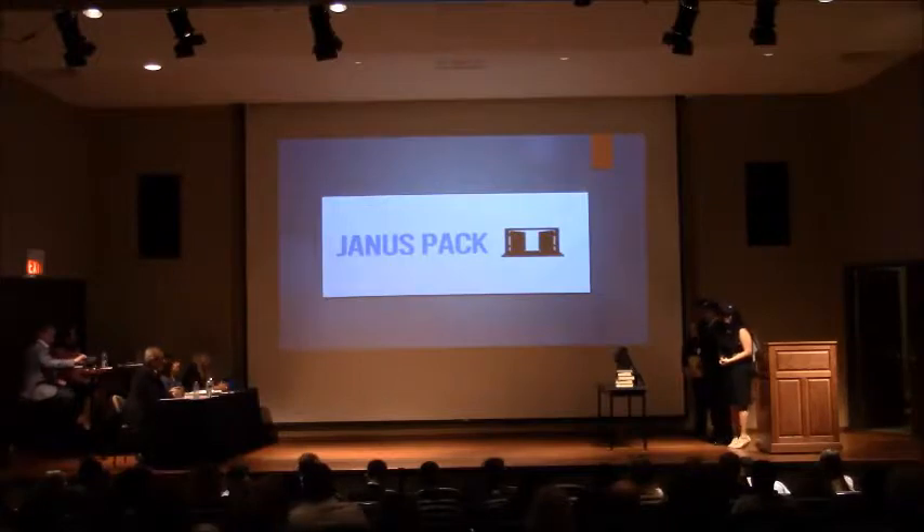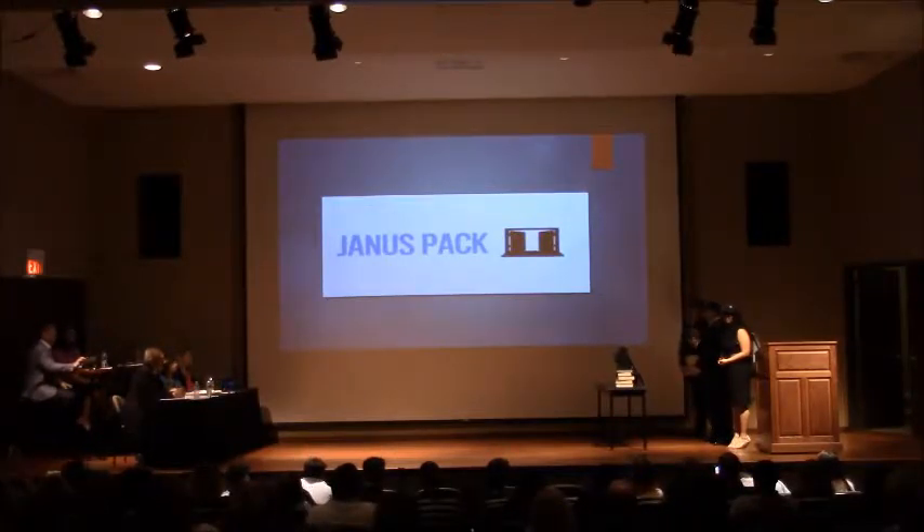Hello, we are Snow with Code, and we want to show you a commercial video that we aired in our form room about our product, Janspec.